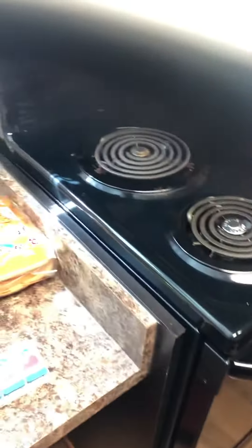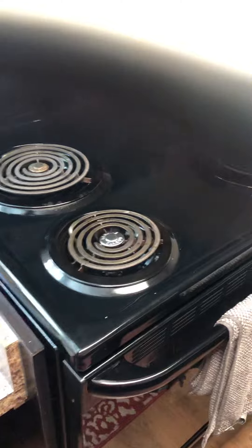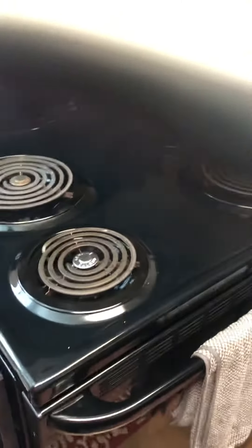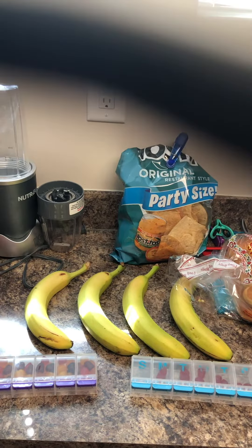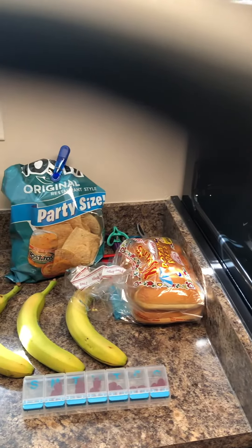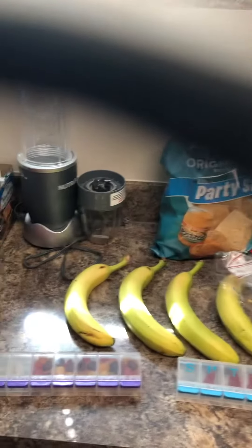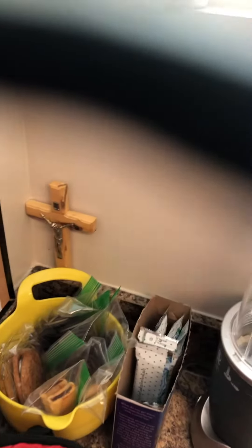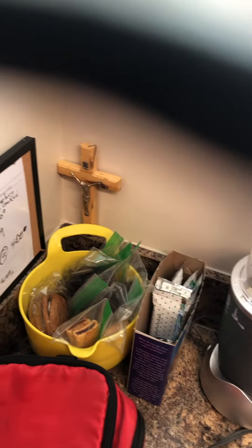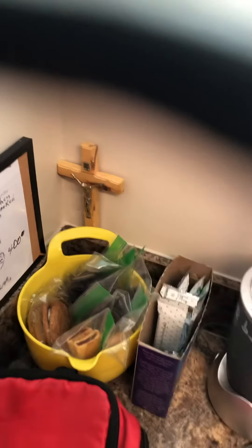Hi guys, I'm gonna give you a tour of my kitchen. I want to show you what I eat in a day. These are my bananas, I have Doritos, I have bread buns. Those are vitamins — very important for you. You can see my cookies here, and the cross on the wall — of course, Jesus is Lord.